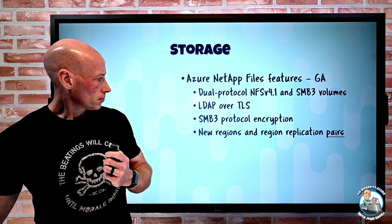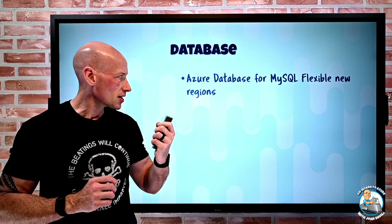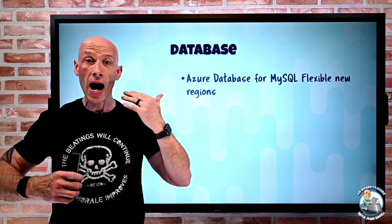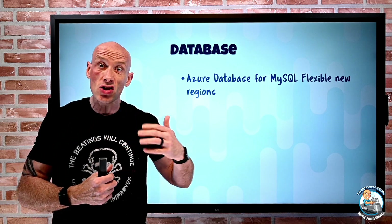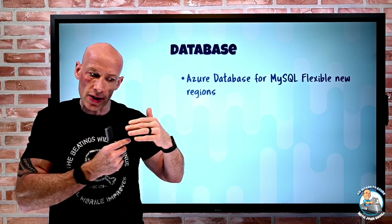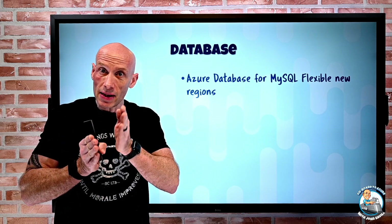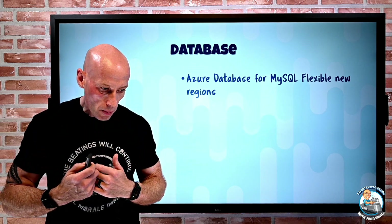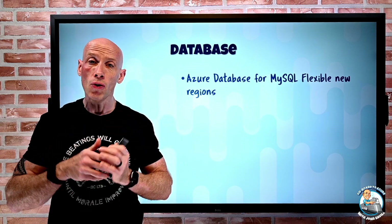On the database side, Azure Database for MySQL Flexible has new region support. The flexible SKU is built on virtual machines, so you can stop and start them, use burstable VM SKUs, control scheduled maintenance, and it supports availability zones with high availability within a zone or zone-redundant, plus optional replica support. China East 2 and China North 2 now have support for MySQL Flexible.